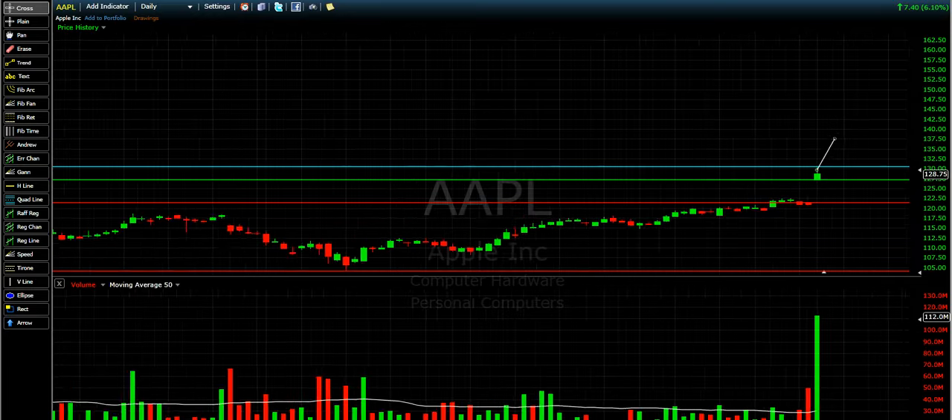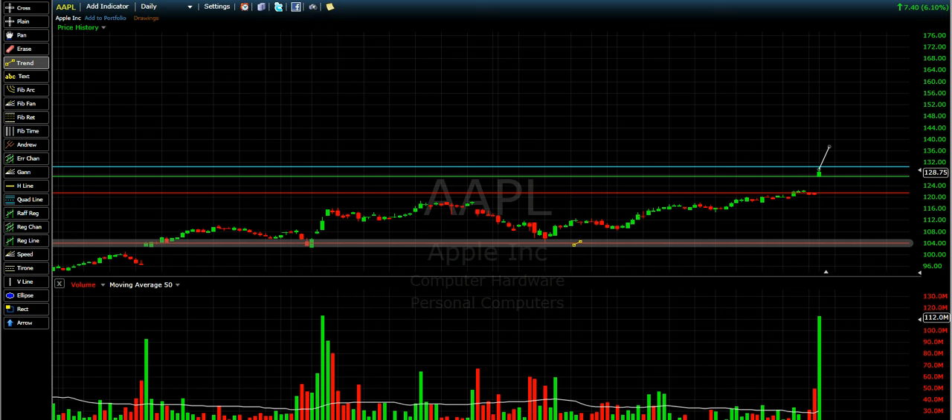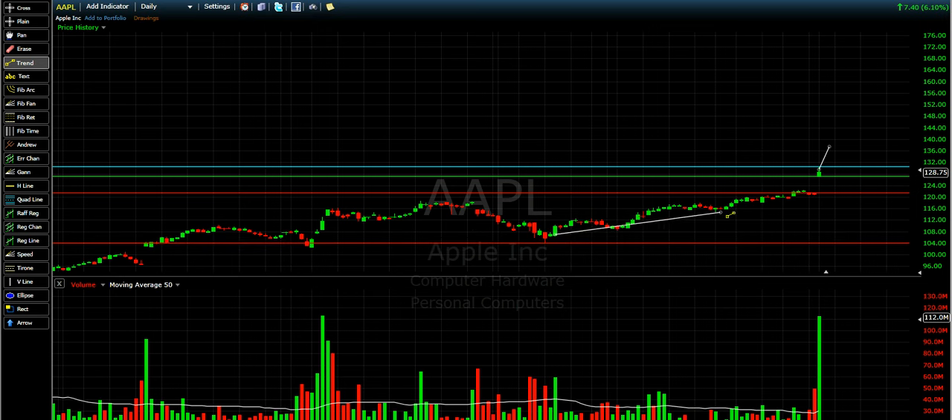You can see here that Apple was in a long trend. If you have ordered training level 13 on how to buy from the support line, you can enter here, or here, or there. So this is just to show you how to trade, when to buy, and when not to buy.